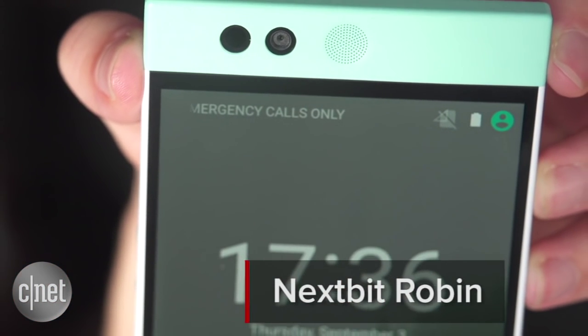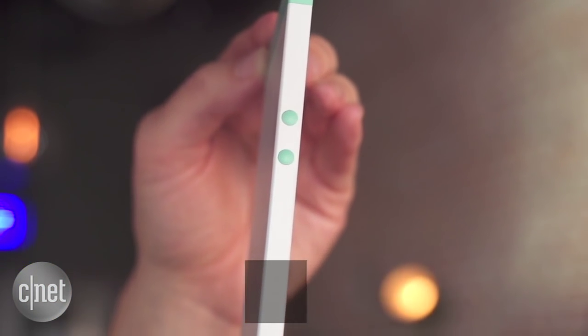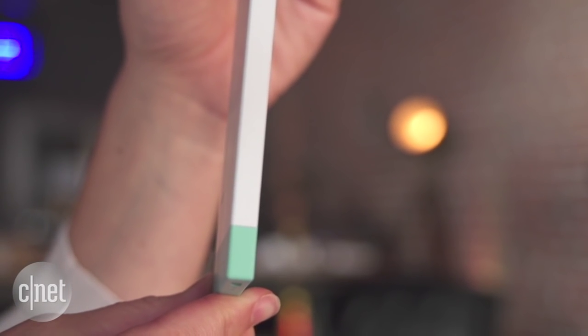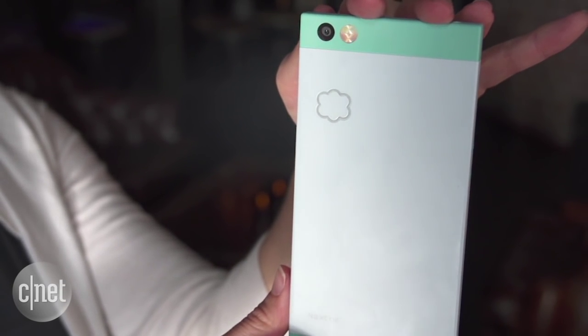The Next Bit Robin is an Android phone that you can currently back on a Kickstarter campaign. This is a sneak preview of a phone that isn't going to come out until January, but it's got a very interesting feature and that is cloud storage. See this little insignia of the cloud on the back? This means that you're going to be able to offload your photos and your apps when they're overflowing from local storage into online storage.